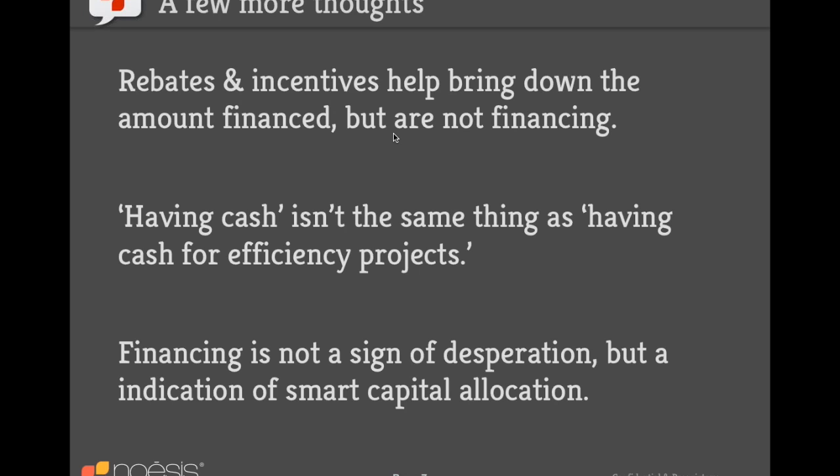Financing is not a sign of desperation — it's actually an indication of smart, informed capital allocation. A company may have the cash available but choose to use financing so their capital can go toward opening a European office, building a new factory, or other growth initiatives. Financing allows them to do both: upgrade their equipment and grow their business.